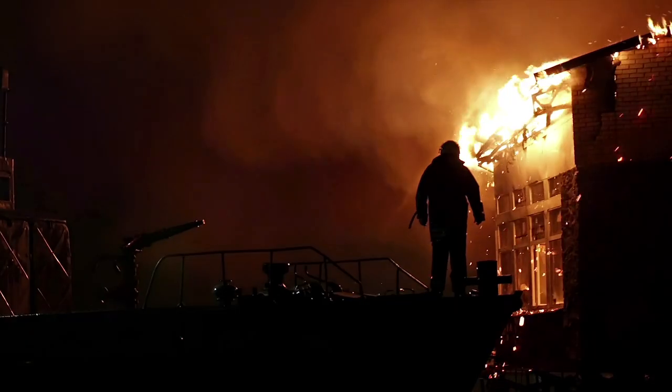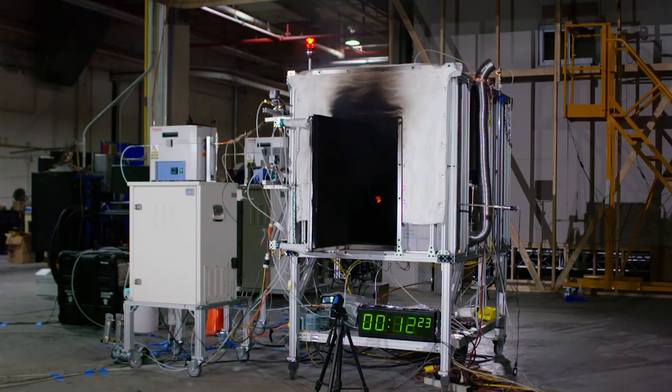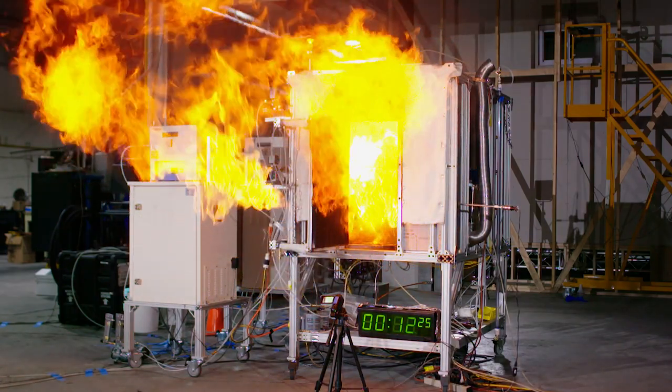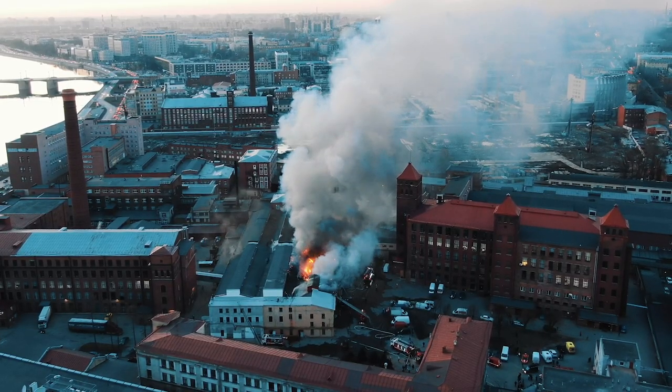Backdraft is when you have a closed container that's very fuel-rich — a lot of fuel building up that could potentially combust. Then all of a sudden you have an opening where air rushes in, mixes with that fuel, and if you have an ignition source like a spark, it can ignite and generate a big fireball outside of whatever opening the air came in.